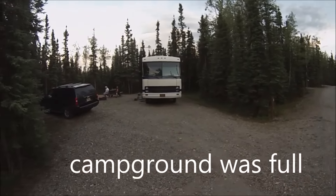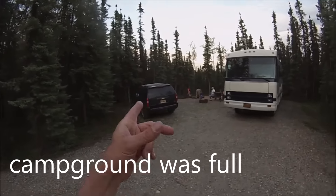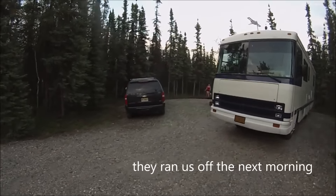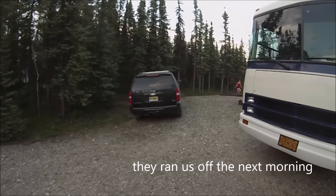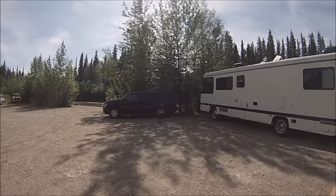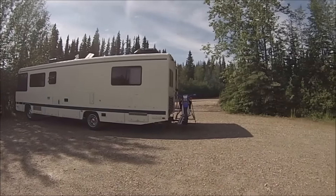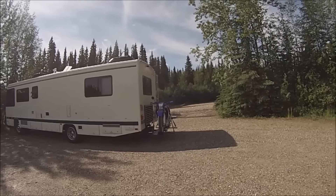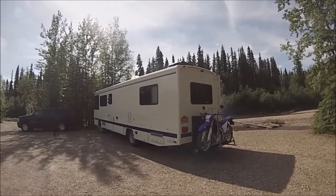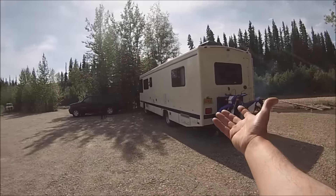We ended up finding a spot and got the motorhome pulled in. They're gonna set up a tent. We got three dogs. We're out here on China Hot Springs Road. At first we went to China Lakes Recreational Area, and believe it or not, all the campsites were full — I can't believe that. So we came out on China Hot Springs Road, and my favorite spot is open.